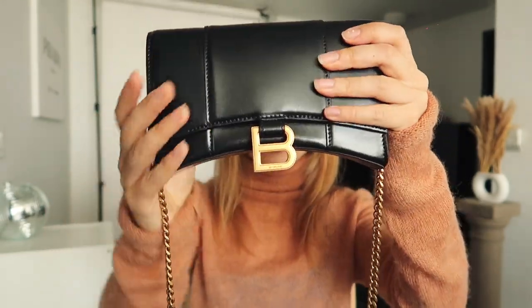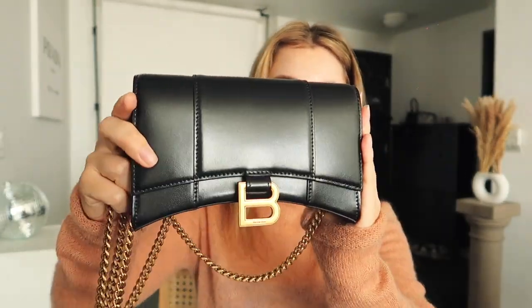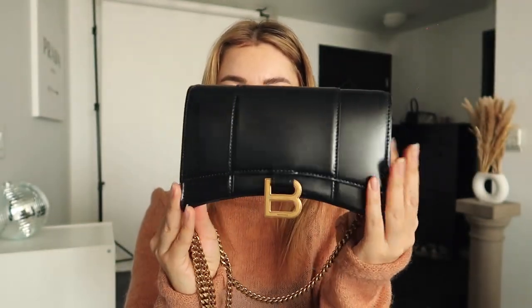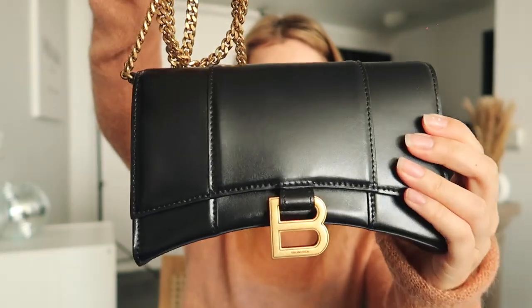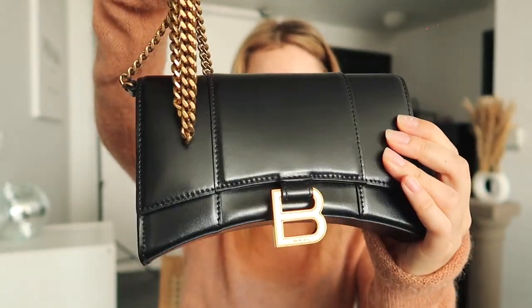This is her — very pretty, very shiny, 100% calf skin glossy. This is the Hourglass Wallet on Chain, and as you can see, it has aged gold hardware. Very pretty, it looks iconic.